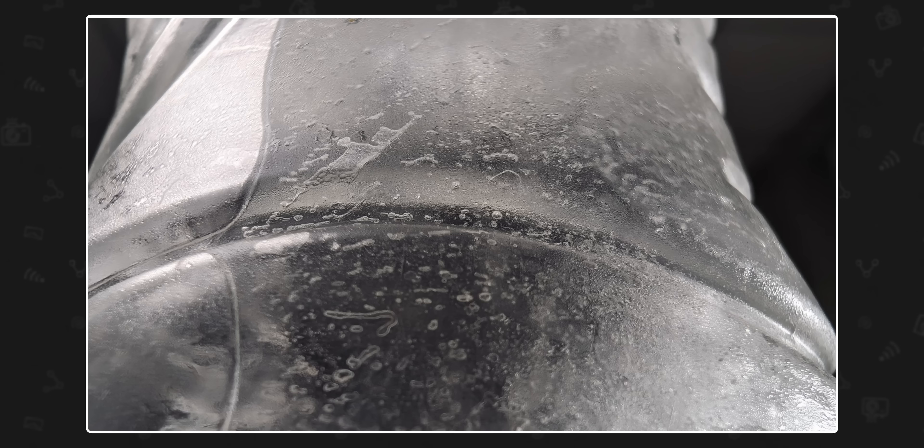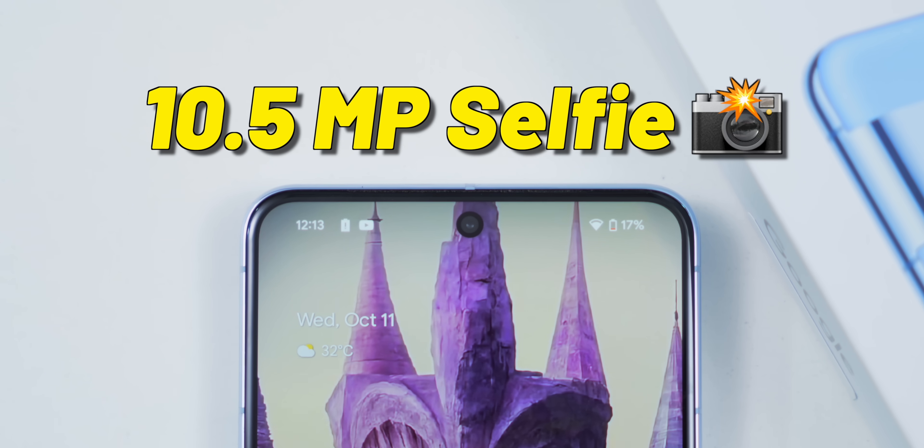Also this year the macro focus is better — you can get much closer to objects. The selfie camera is a 10.5 megapixel camera and takes good selfies. The Pixel 8 has about the same camera hardware as last year, but it's the software features that make it insane. Let us know which phone you want us to cover more — the Pixel 8 or the Pixel 8 Pro.